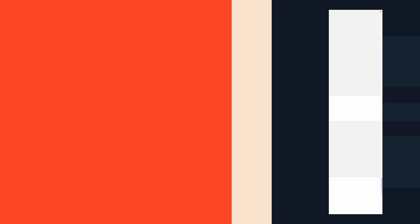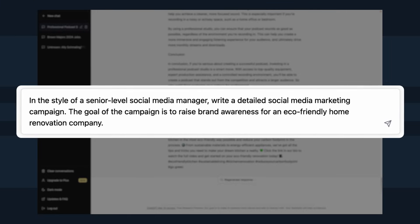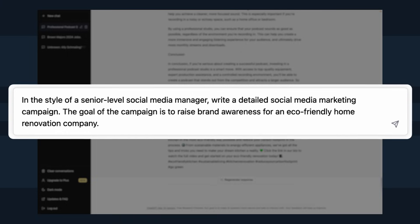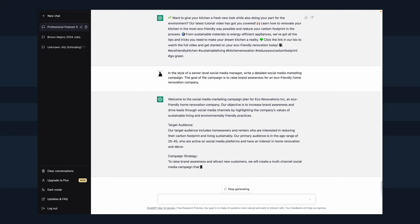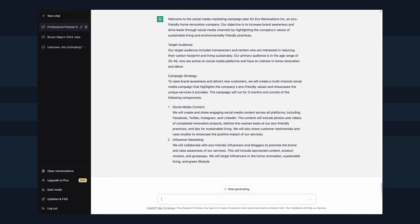ChatGPT isn't just a content assistant machine — it can also give you great strategic tips. Let's say, as head of marketing of our eco-friendly home renovation business, you want to craft a campaign that hits your brand awareness goals. Head over to ChatGPT and input a prompt like: 'In the style of a senior level social media manager, write a detailed social media marketing campaign. The goal is to raise brand awareness for an eco-friendly home renovation company.' ChatGPT will draw up a campaign with specific recommendations ranging from best practices like responding promptly to user comments, all the way to hashtag campaigns or influencer marketing ideas.